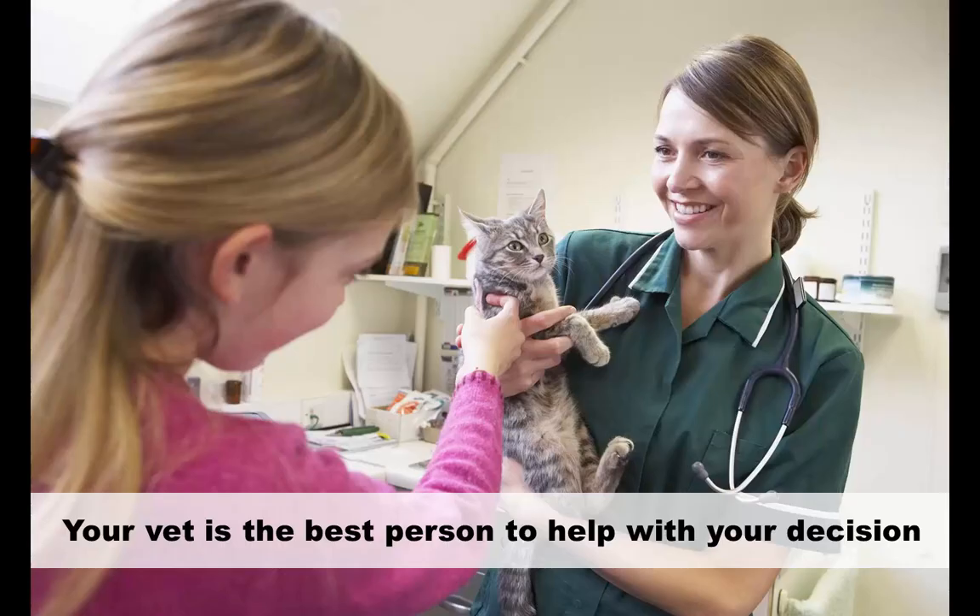In closing, neutering and spaying are definitely things to consider when getting a new pet. It is best performed when they're younger to prevent any surgical complications. However, it is up to you and your family to determine which option is the best. I hope that this has been informative and has cleared up questions that you may have had. For additional information, your vet is the best person to help you make your decision.